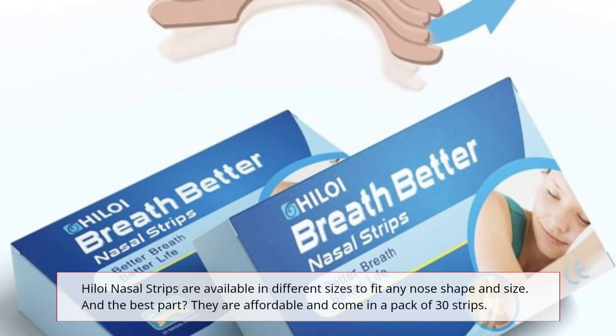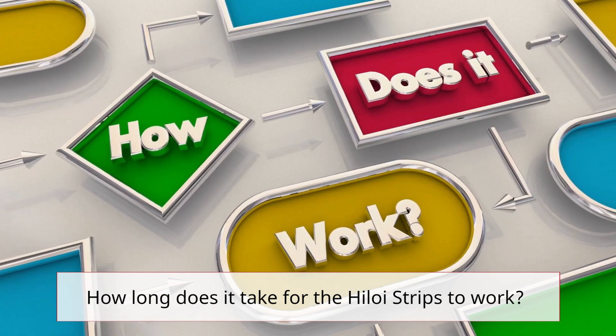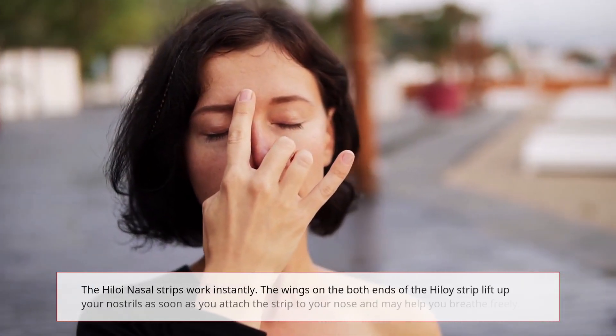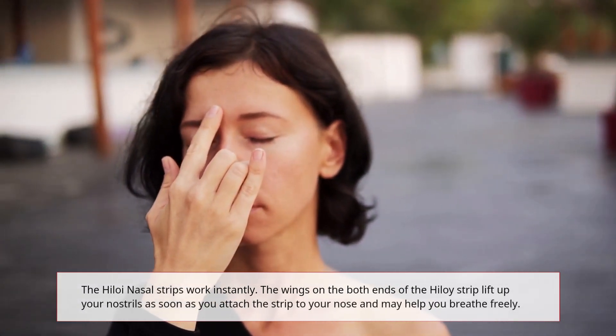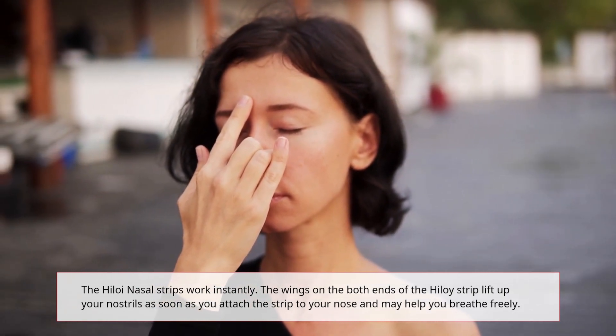Hyloi Nasal Strips are available in different sizes to fit any nose shape and size. How long does it take for the Hyloi Strips to work? The Hyloi Nasal Strips work instantly. The wings on both ends of the Hyloi Strip lift up your nostrils as soon as you attach the strip to your nose, and may help you breathe freely.